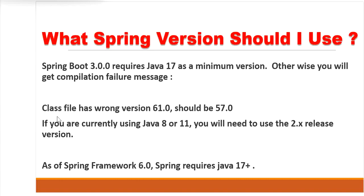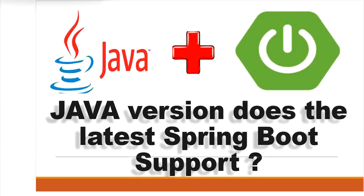then you will get this type of error: 'class file has wrong version 61.0, should be 57.0.' So, as of Spring 6.0, Java 17 or above is required. Thanks.